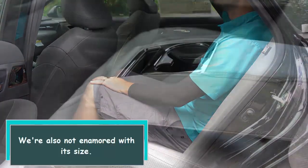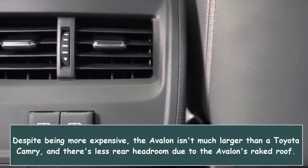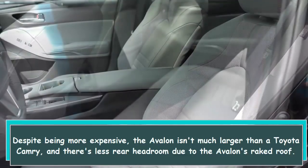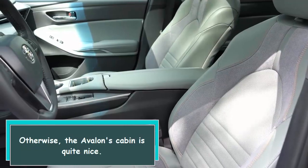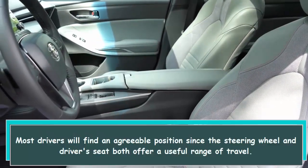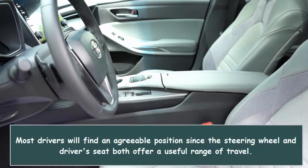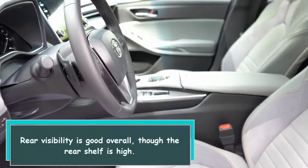We're also not enamored with its size. Despite being more expensive, the Avalon isn't much larger than a Toyota Camry, and there's less rear headroom due to the Avalon's raked roof. Otherwise, the Avalon's cabin is quite nice. Most drivers will find an agreeable position, since the steering wheel and driver's seat both offer a useful range of travel. Rear visibility is good overall, though the rear shelf is high.